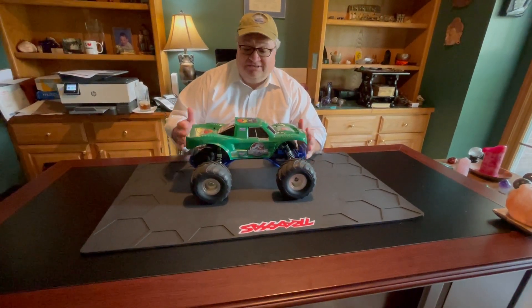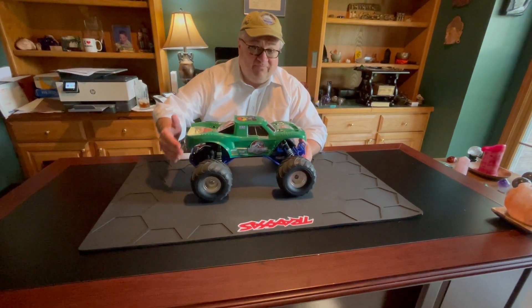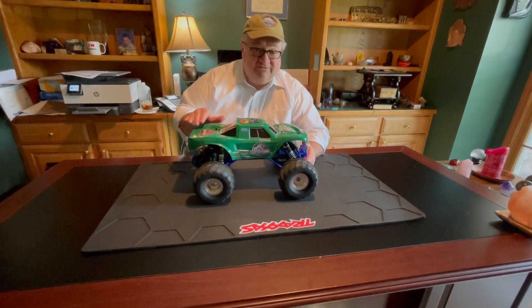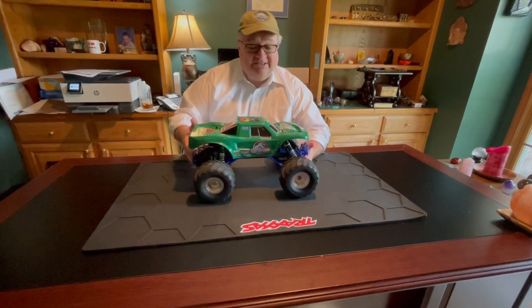This is a standard Bigfoot Traxxas R.C. truck, and we got the customized shell. What we did was we made it a Jurassic Park theme. So we went with the green, which is one of the colors that you see on the Jurassic Park Jeeps, and we went with some red accents.